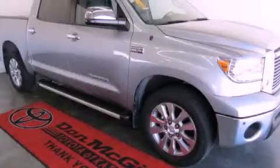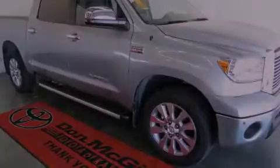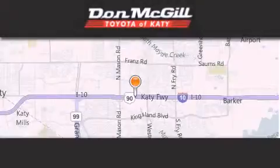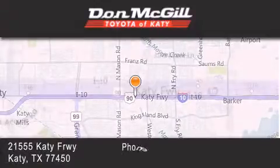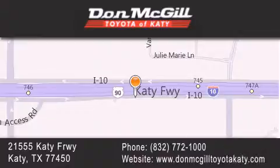Call now to find out how you can own this breathtaking vehicle. Don McGill Toyota of Katy is located at 21555 Katy Freeway in Katy. Our goal is to exceed all of your expectations to ensure that you'll return for future visits.